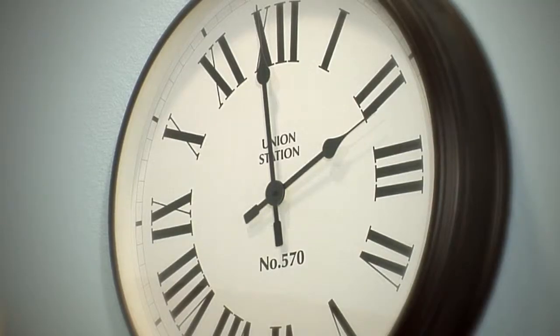Hey everybody, it's Lisa Quinn. Welcome to the show where I'm going to completely transform a room in less than five minutes. Clock's ticking, so we've got to hurry up.